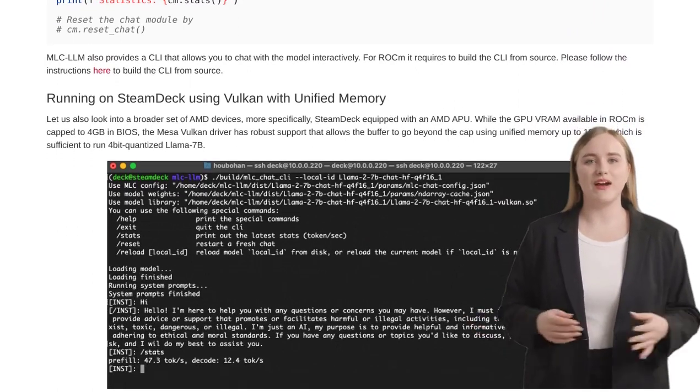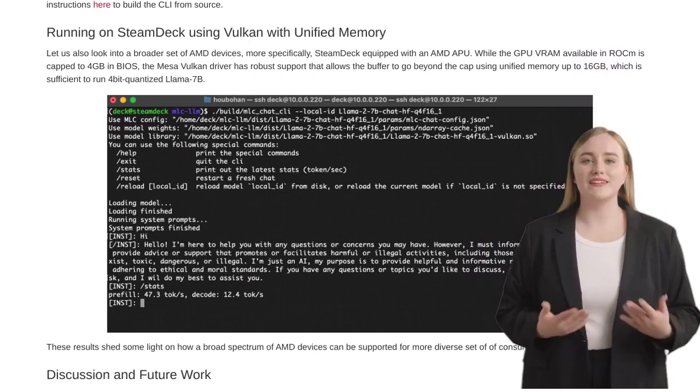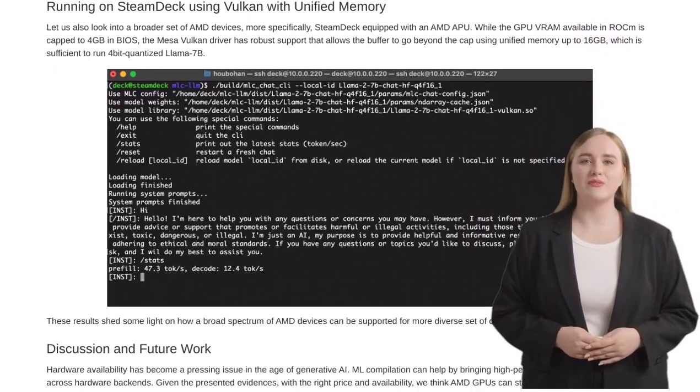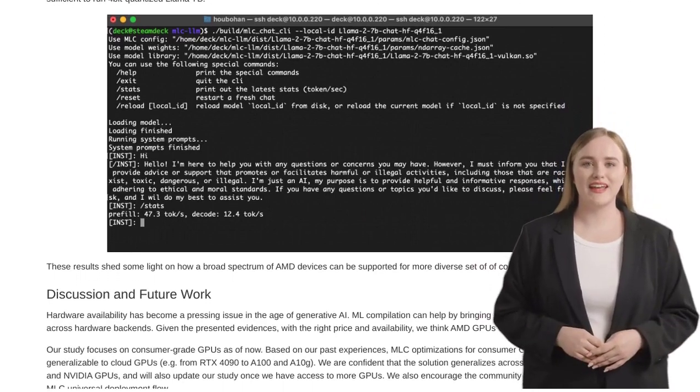AMD GPUs are making waves in the world of LLM inference. With MLC-LLM technology, ROCM, and impressive benchmarking results, they're proving to be a force to be reckoned with.